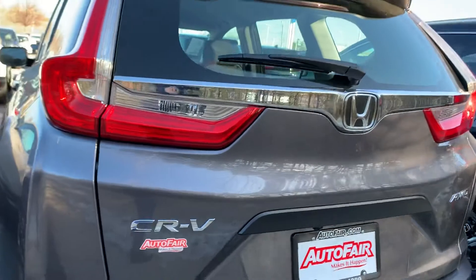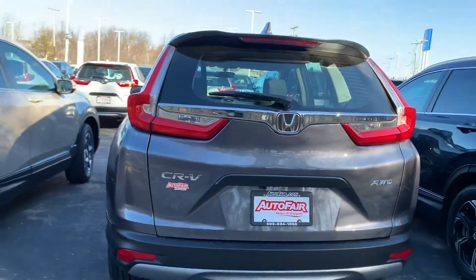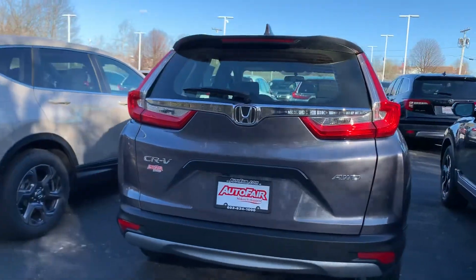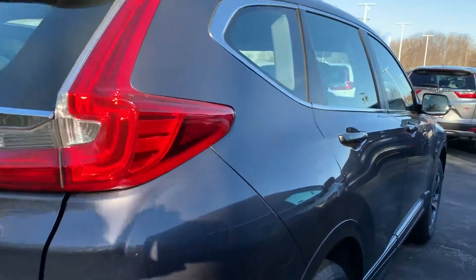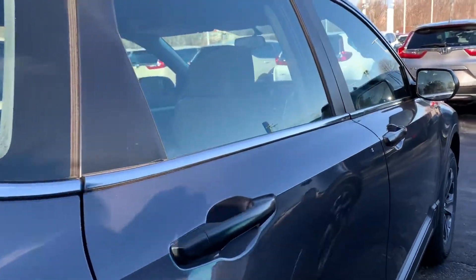This is the Modern Steel. Give me a call at 603-494-7742 if this is something you'd like to come in and take a look at and go for a test drive. Again, it's Debbie from AutoFair Honda. Stay warm, Kim, and I hope to hear from you soon. Bye-bye.